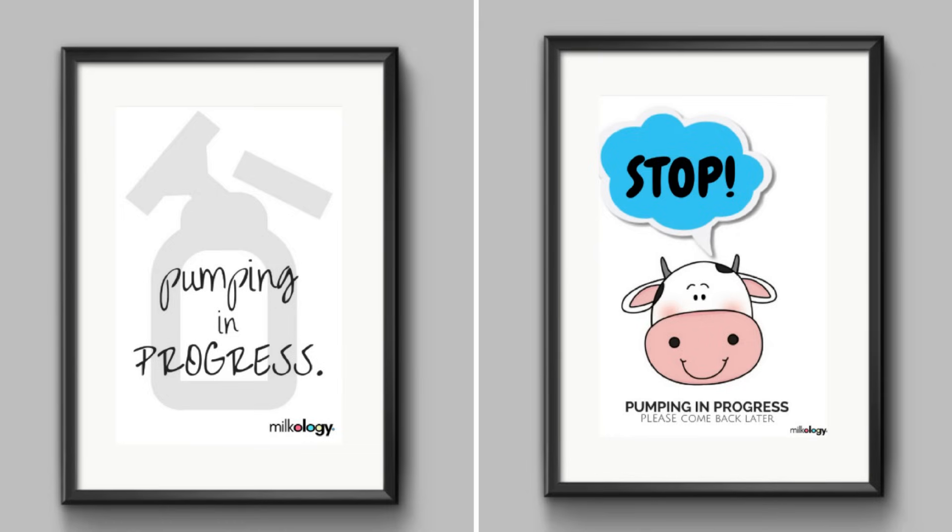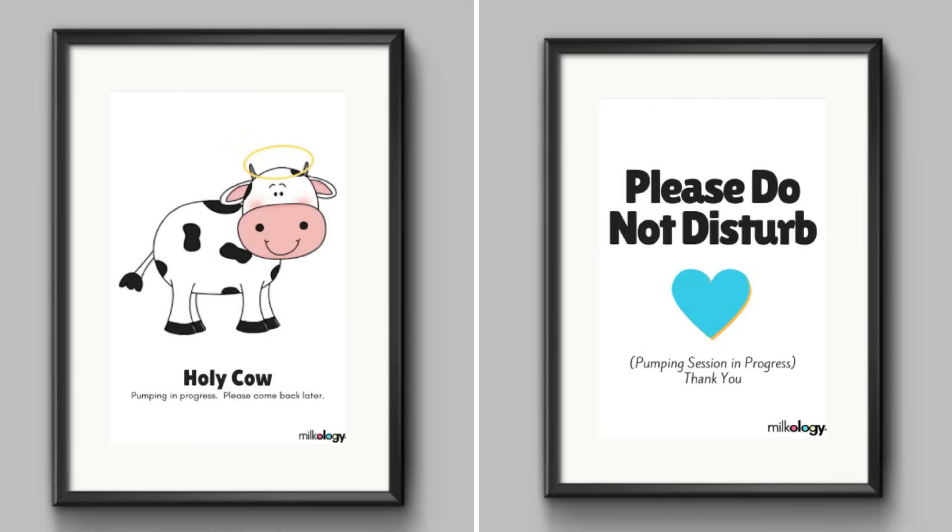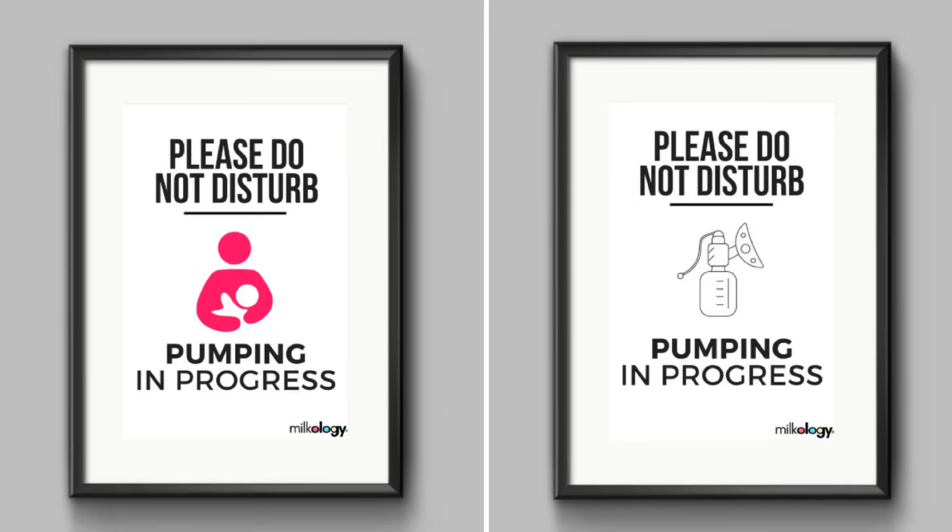The freebie for this episode is six printable pumping door signs. Stick a cute sign on any door and you can pump in peace and privacy — click below to get your signs. There are lots of other freebies over at our headquarters, milkology.org. Every week here at Milkology, I create a new lactation education video, so if you have any breastfeeding or pumping questions you'd like me to answer, comment below and I'll do my best to make it happen. Subscribe to the channel and always remember, go with the flow!